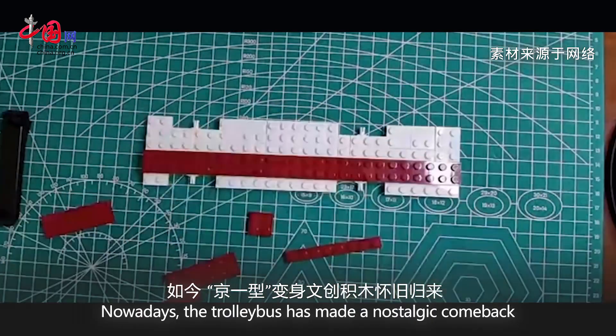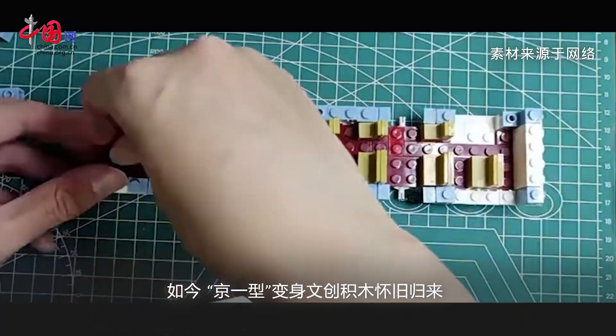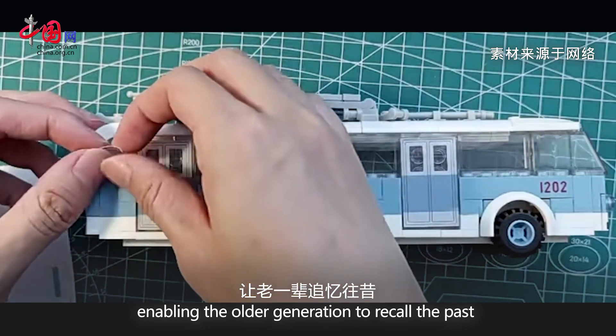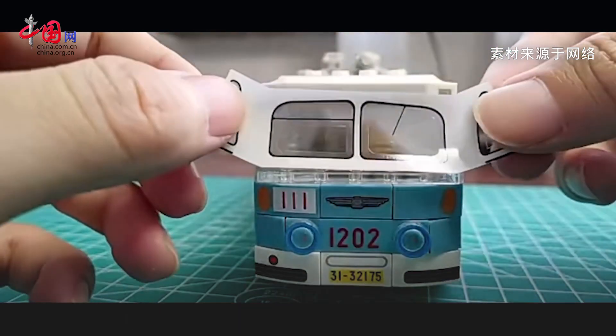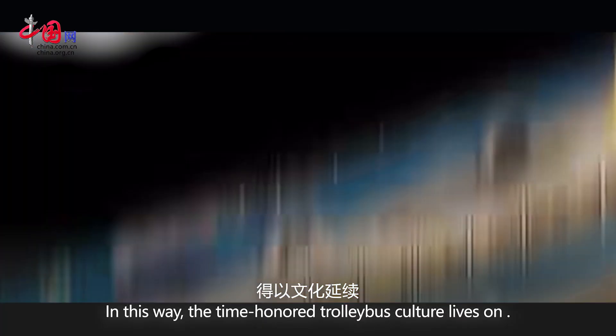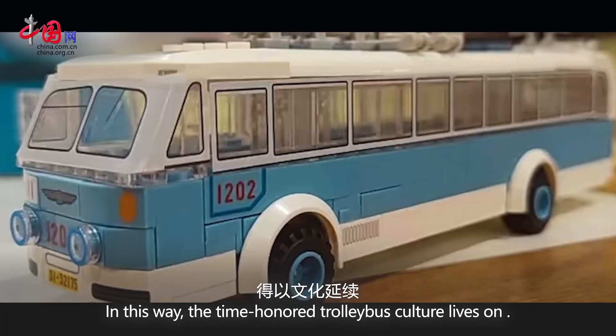Nowadays, the trolleybus has made a nostalgic comeback in the form of cultural and creative building blocks, enabling the older generation to recall the past and the younger generation to learn more about history. In this way, the time-honored trolleybus culture lives on.